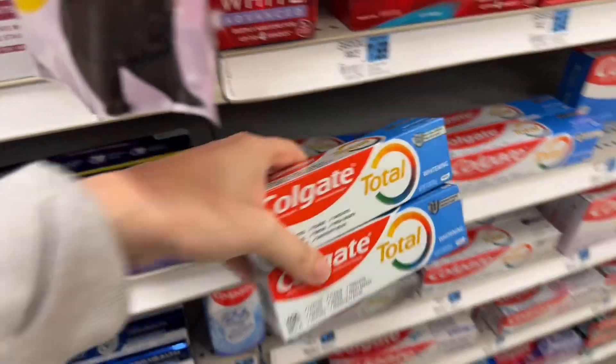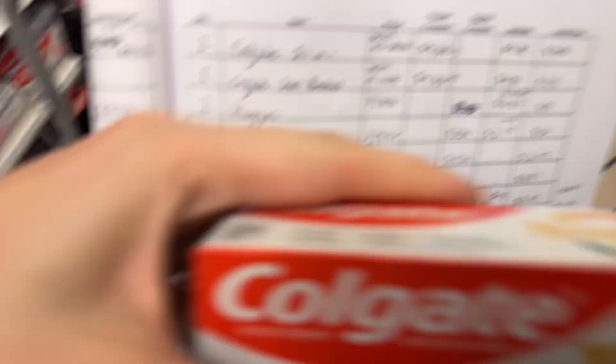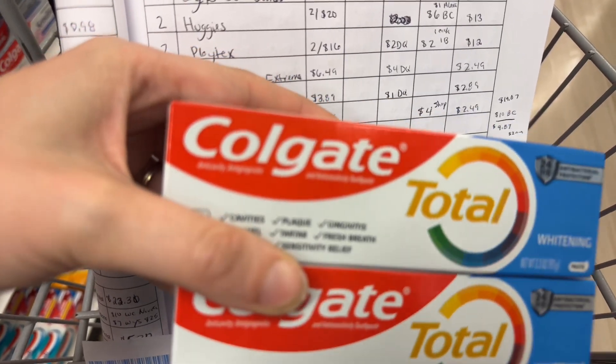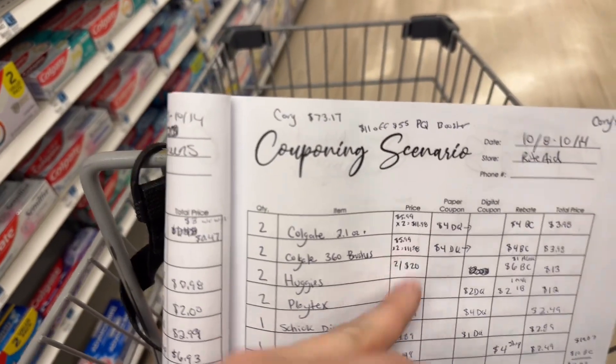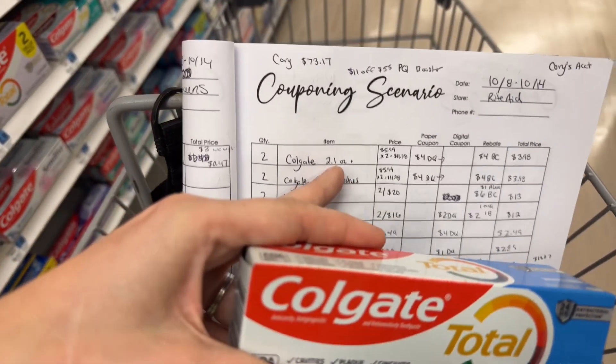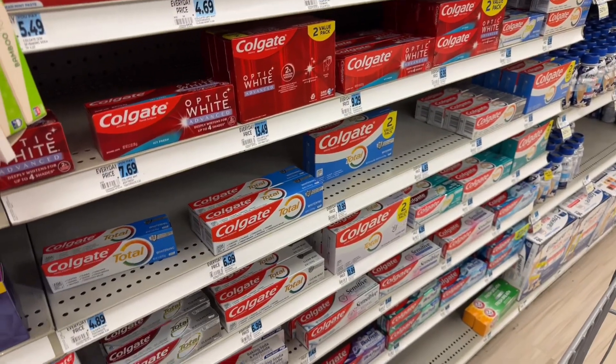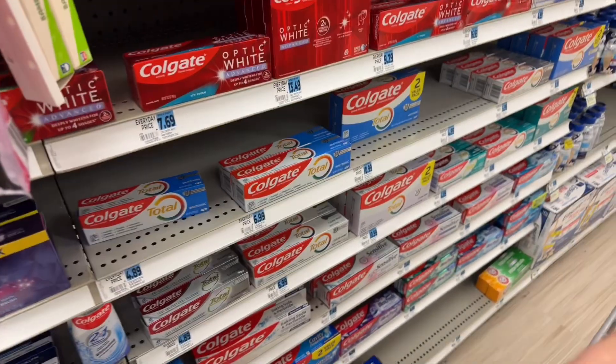I'm going to get two of these Colgate totals for $4.89. These will end up having a $4 digital coupon and $4 back in bonus cash, which will make these, I believe, like $1.50. I did my numbers based off what was online, so these are definitely cheaper. Nothing's marked for bonus cash for some reason, so I may have to reach out to customer service. We'll see what happens.